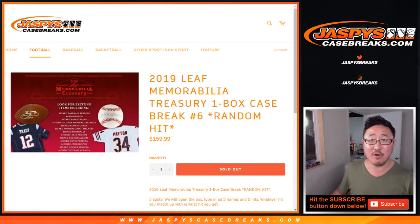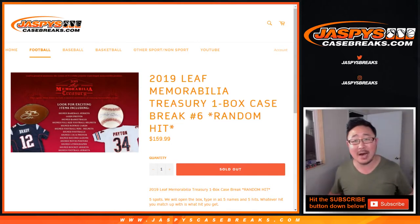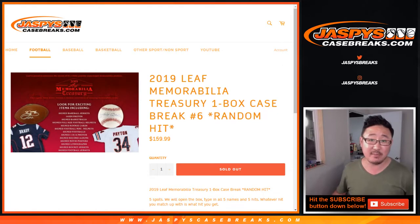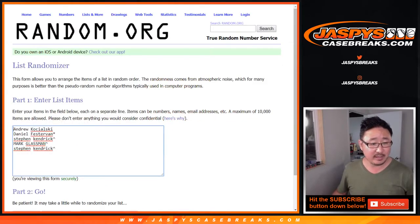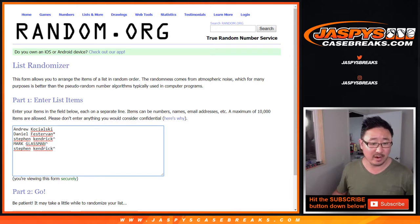Hi everyone, happy Tuesday. Joe for Jaspi's CaseBreaks.com with our last 2019 Leaf Memorabilia Treasury box. Random hit break number 6. Big thanks to these two for picking up teams straight up, and congrats to these two for winning spots in that 8 by 10 break. Stephen K won too, and Boombox won the other one.